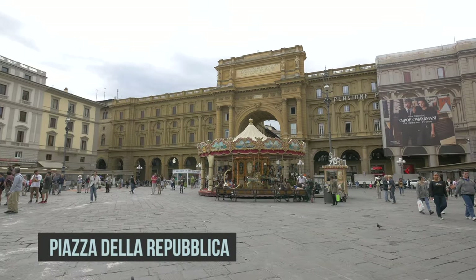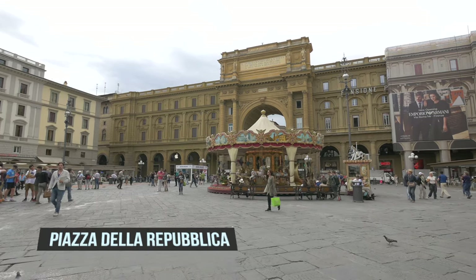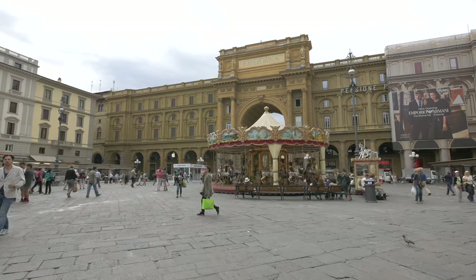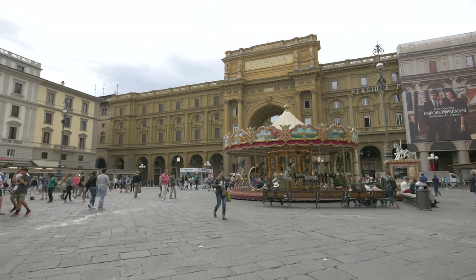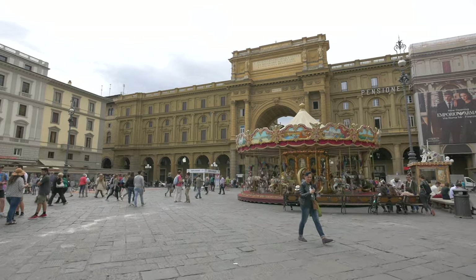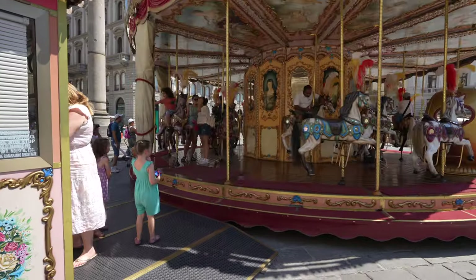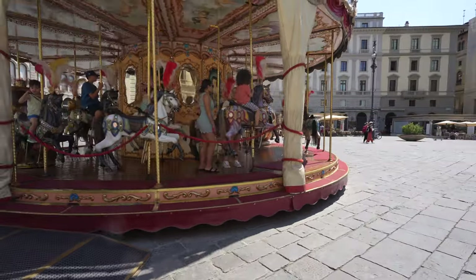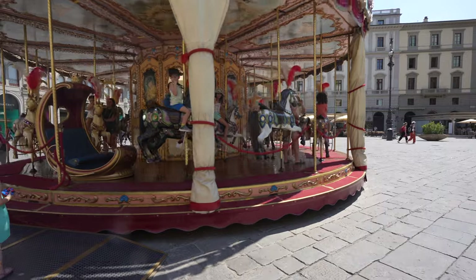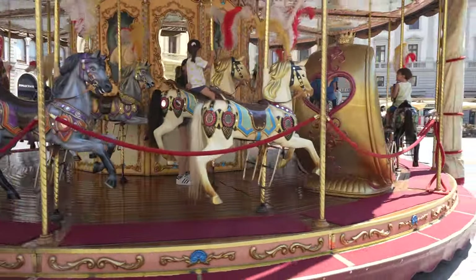A stone's throw away, you'll find the enchanting Piazza della Repubblica. This square marks the ancient heart of Florence. It was originally the site of the city's Roman forum, then of its old ghetto, which was swept away during the city's improvement works. Relive your childhood and take a spin on the painted ponies of the antique carousel, which dates from the 20th century and has been owned by the same family for over four generations.